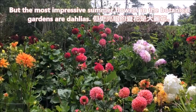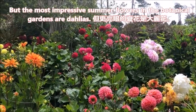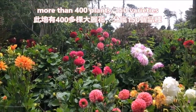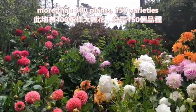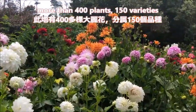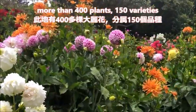But the most impressive summer flowers in the botanical gardens are dahlias. The collection of dahlias here consists of more than 400 individual plants, representing 150 varieties.